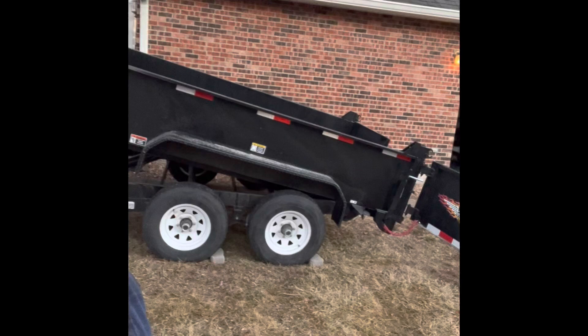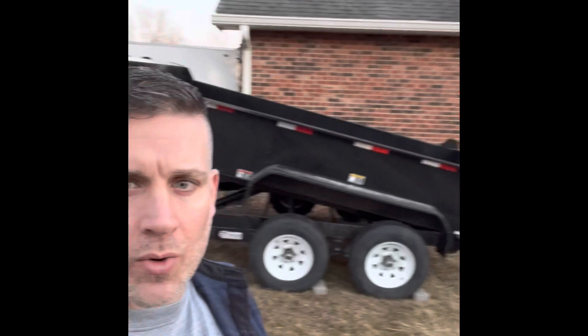Hey guys, I am excited about this trailer — at 10,000, technically 9,990 pounds gross vehicle weight rating GVWR.